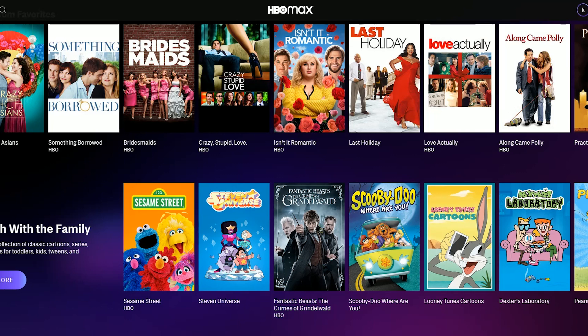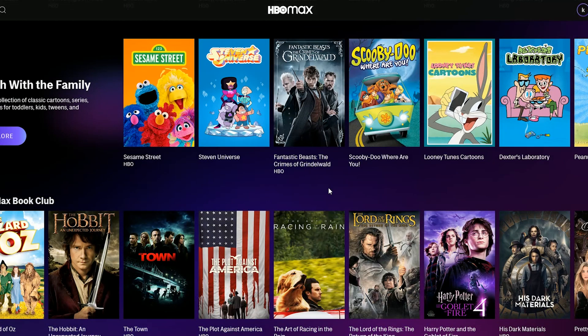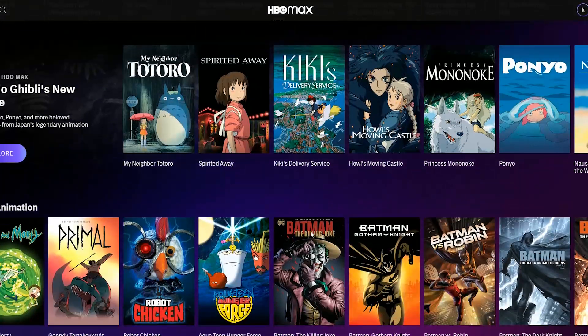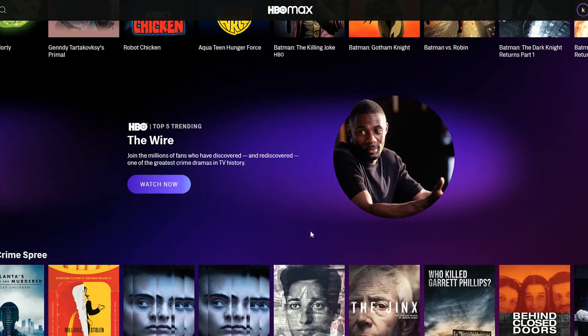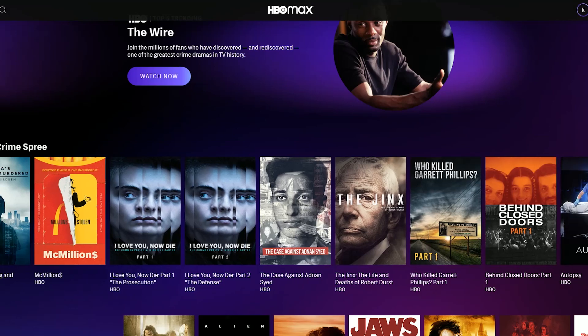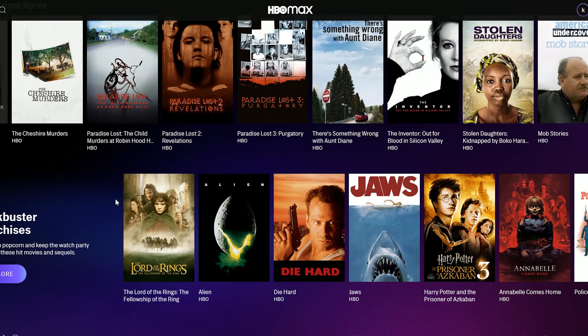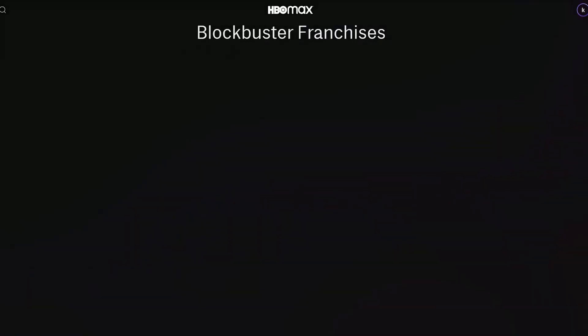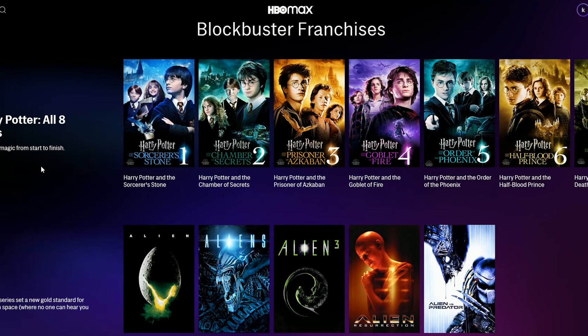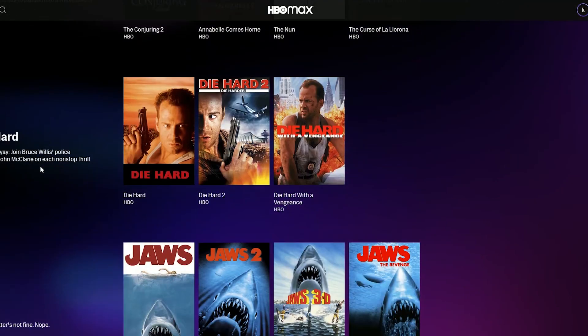Scrolling on down, you have your animation. You're going to have a whole bunch of movies, and underneath the Crime Spree documentaries are blockbuster franchises. You can click on that and it gives you a full library of all kinds of blockbuster hits with their sequels. Tons and tons of content — so if you want to watch a double feature, go from the first to the second or third, however they order it in that section, you can do that.